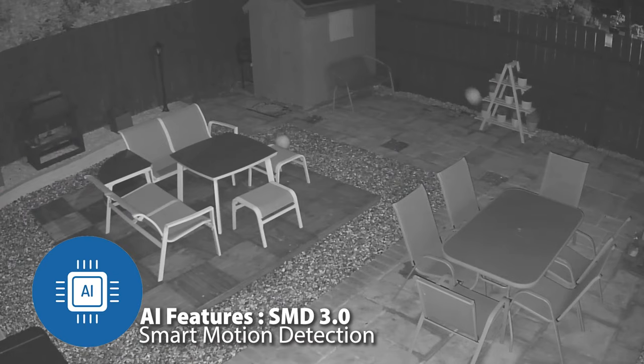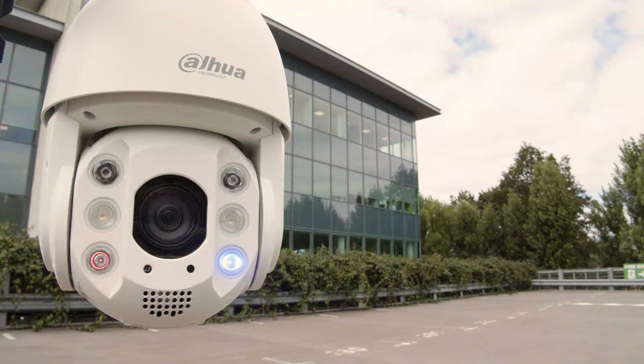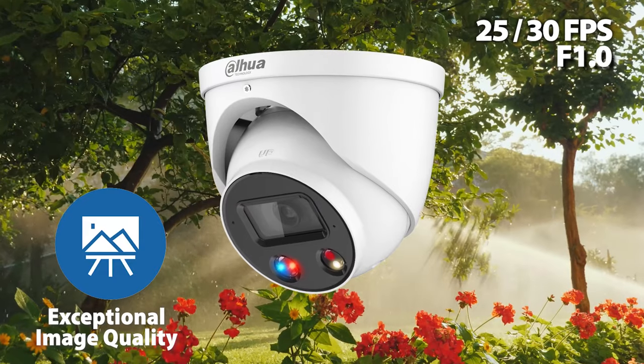Incorporating features such as smart motion detection, perimeter protection, and active deterrence, while seeing in beautiful high-definition color.